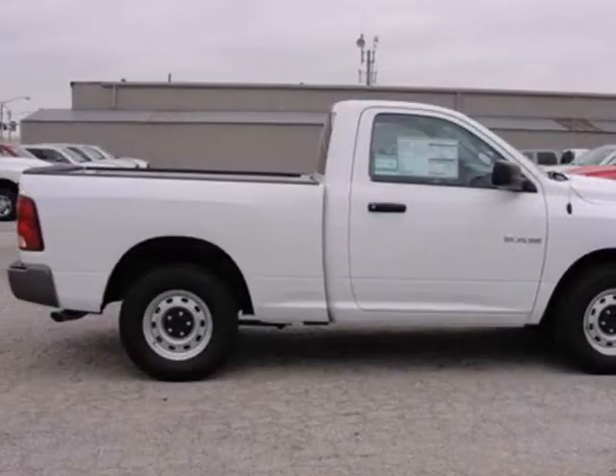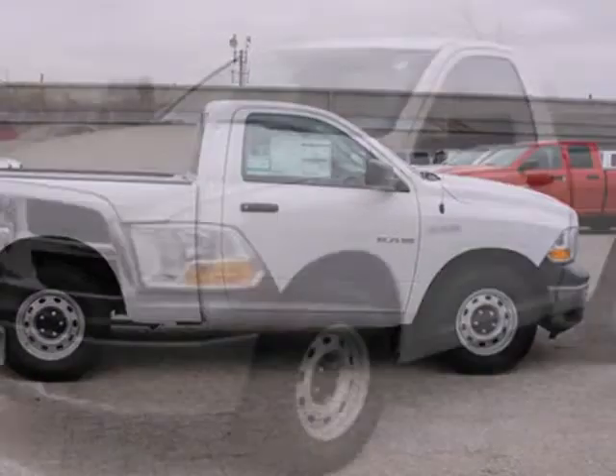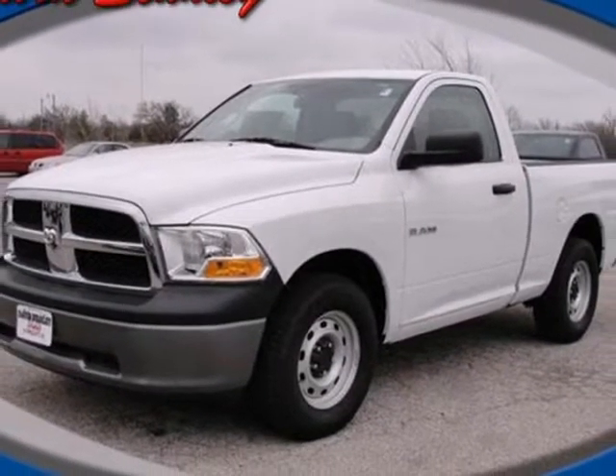Whether you need a truck for off-roading, towing, hauling, or an everyday commute, this world-class Dodge Ram 1500 is the perfect choice.